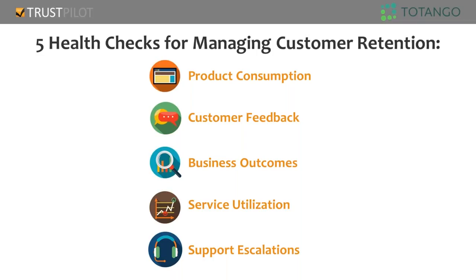To get started, these are the five health checks for managing customer retention: product consumption, customer feedback, business outcomes, service utilization, and last but not least, support escalation. Brian and Omer will go through these in some good detail, provide great examples so it's very actionable, and you walk away with some next steps.